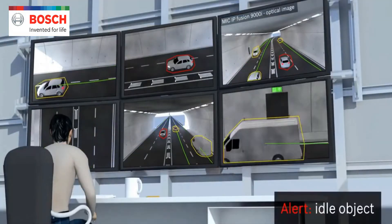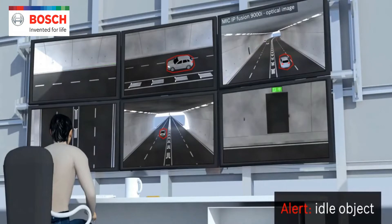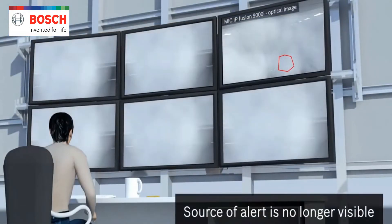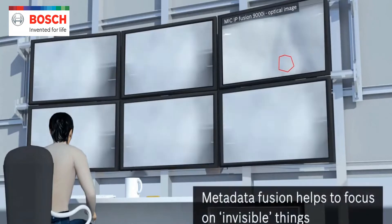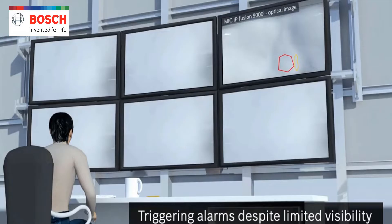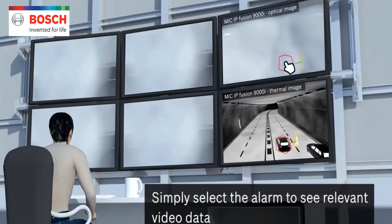When an operator is looking at either stream — thermal or optical — we can always show them where the people are. For example, an operator might be watching traffic inside a tunnel using an optical camera, and suddenly because of an incident, smoke fills the scene. Operators don't have enough time to switch between multiple cameras and streams to find people. So we take the optical stream and highlight the objects detected by the thermal camera onto the optical view, telling the operator: in this smoke-filled tunnel, there are people or vehicles or an incident happening behind the smoke.